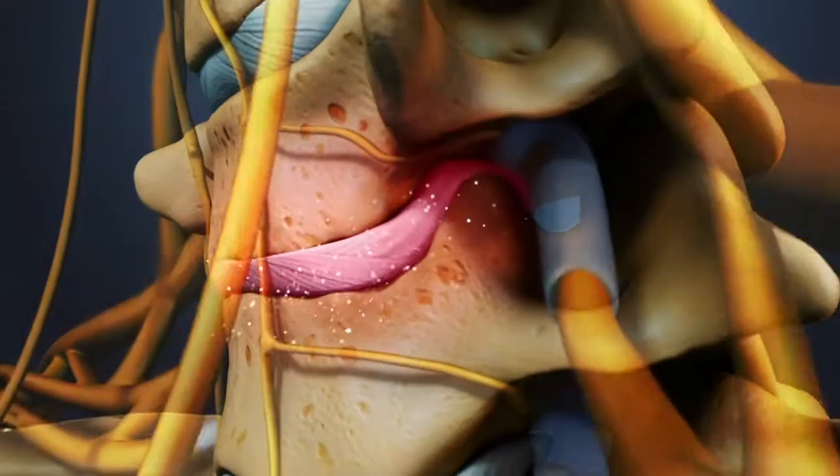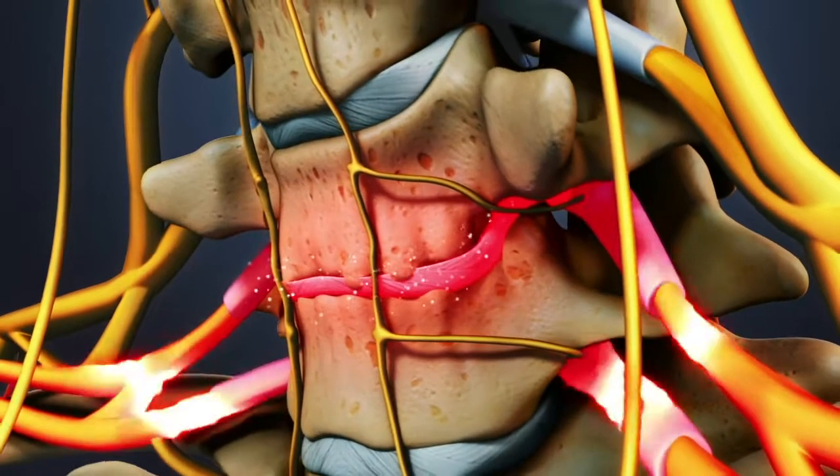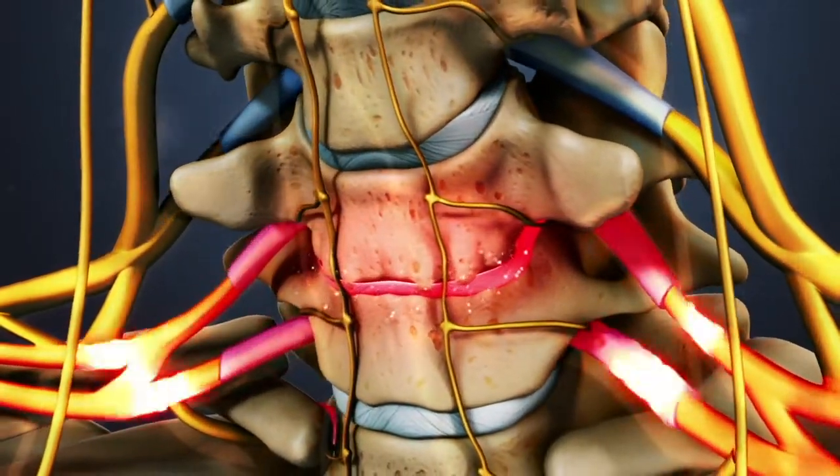In some cases, the disc space may collapse enough to compress a nearby nerve root, leading to radiating arm pain known as cervical radiculopathy.